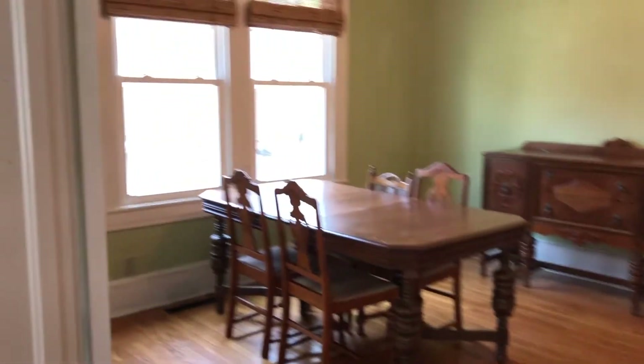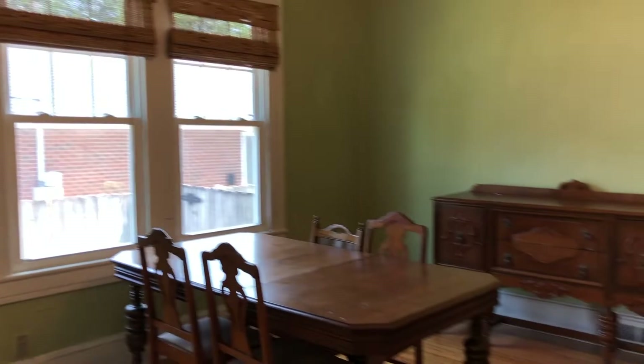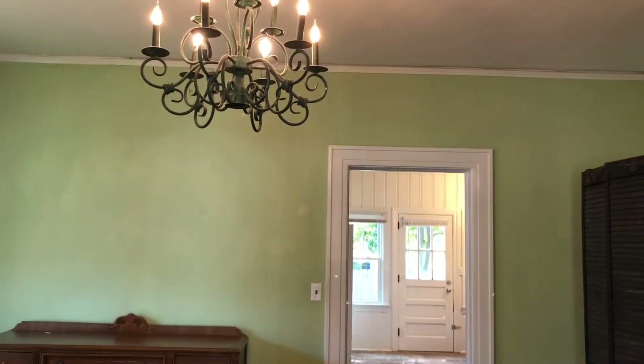Gorgeous hardwoods in here, and we move into a formal dining which has beautiful French doors that can be closed. Very spacious, lots of room in this home. Beautiful chandelier.